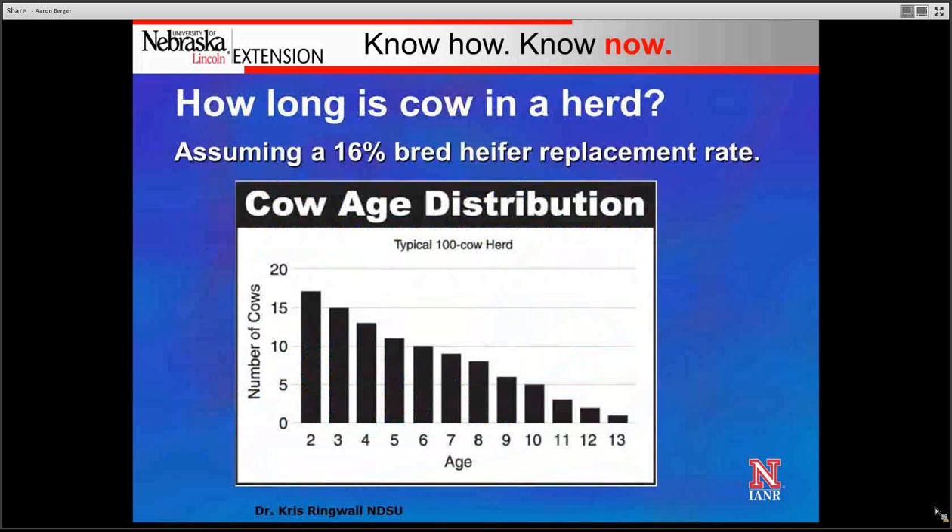How long is a cow in the herd on average? Let's assume a 16% bred heifer replacement rate for a 100-cow herd. A graph from Dr. Springwall at North Dakota State University illustrates what we'd expect to find in terms of age groups of cows distributed from 2-year-olds through 13-year-olds. We can see that on average most cows are 6 years old and under, and that 9-, 10-, and 11-year-old cows, while we may see them, are really a rarity.